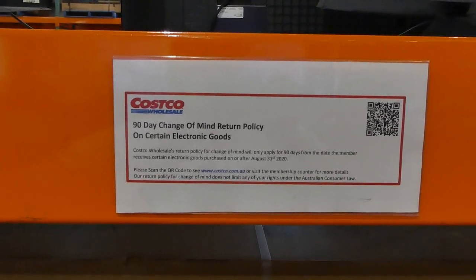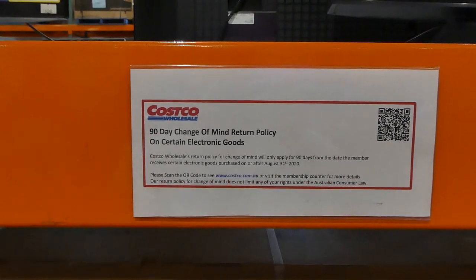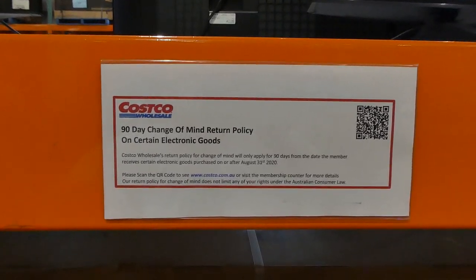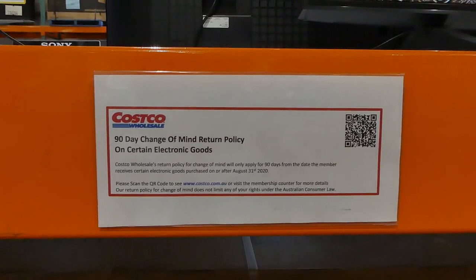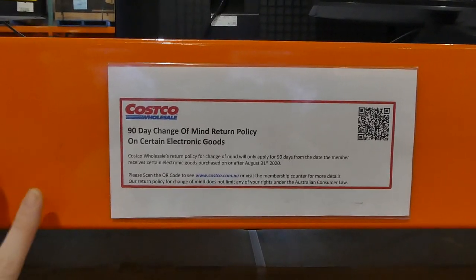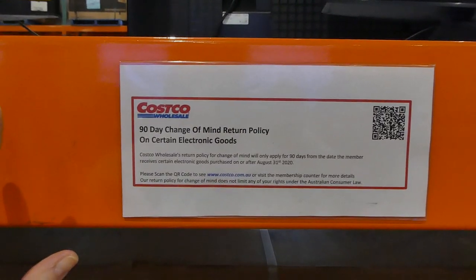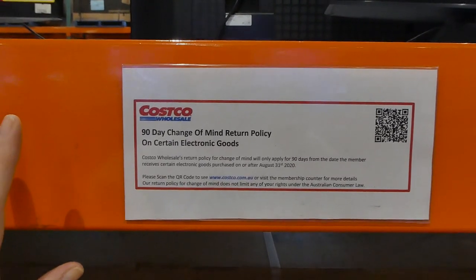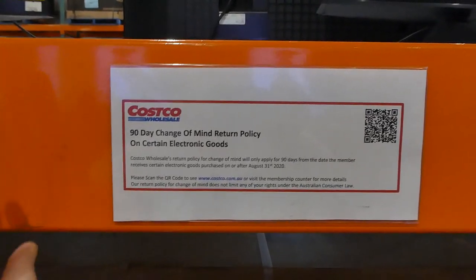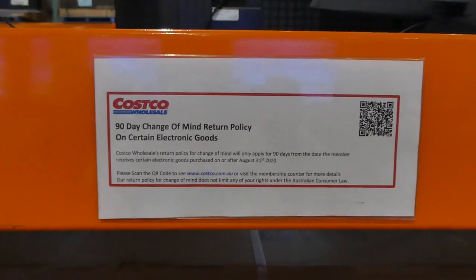One way to know if this applies to the electronic you purchase is at the very bottom of your receipt — it will have a little area that says '90-day change of mind policy' with the terms and conditions printed out. That's the only time it will print on your receipt at Costco — if you purchase something that falls under that change of mind policy. So if you buy a cell phone and you're uncertain, and it prints at the bottom of your receipt, then you know 100% that it falls under this policy and you only have 90 days to return it.